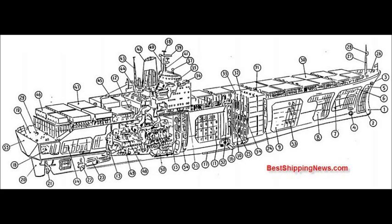Cell Guide, Flip Flop Container Support, Wheelhouse, Life Raft, Direction Finder Antenna, Radar Scanner, Signal Yard, Radar Mast, Suez Signal Light.